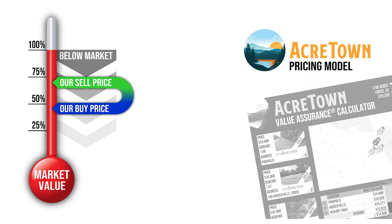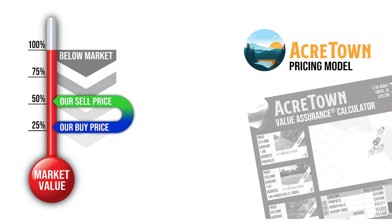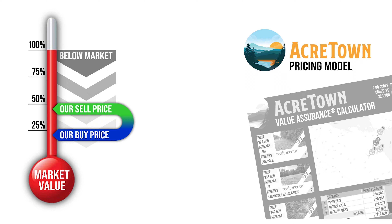We sell land quickly by pricing it below the market. How can we always do that? Well, the magic is in our proprietary acquisition system that finds these special deals so we can buy land at absolute rock-bottom prices. In turn, we pass these savings on to our customers, and everybody's happy.